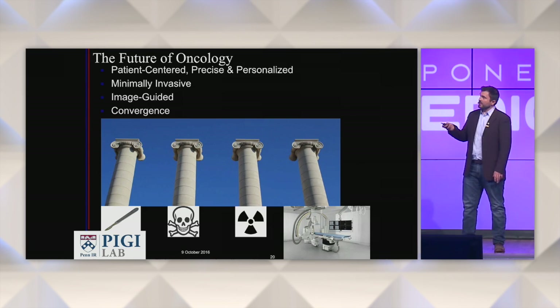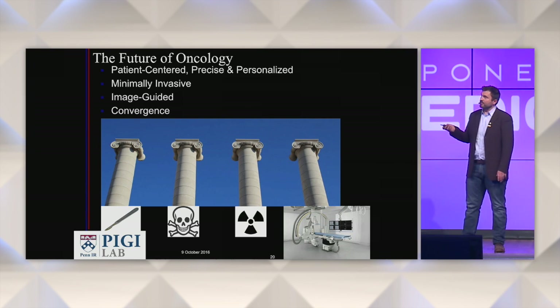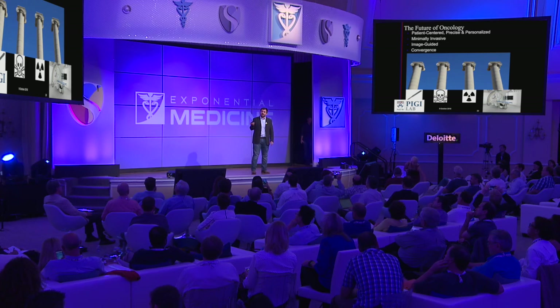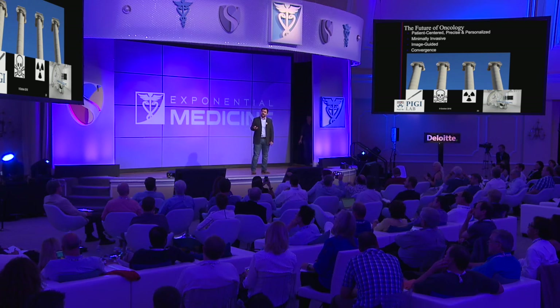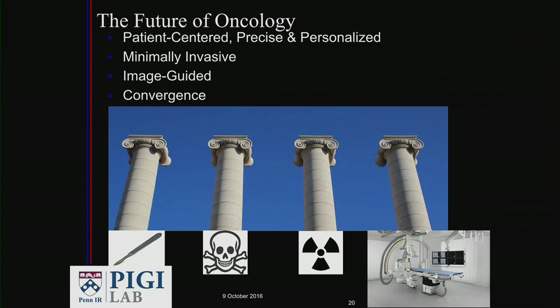In brief, I think the future of oncology is patient-centered, precise, and personalized. It's going to be minimally invasive with image guidance, and there will be convergence of technologies — immunotherapy and ablation together. We can now safely say that interventional oncology is the fourth pillar of cancer care.